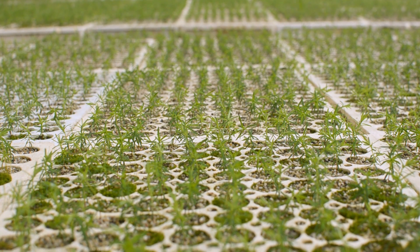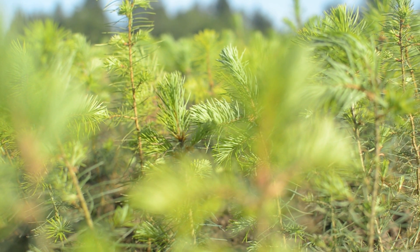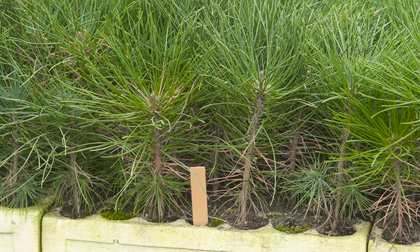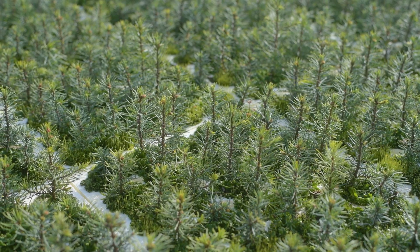Here at our greenhouses and nurseries we're growing seedlings that are specifically tailored to the final destination where they'll end up, so that they have the best chance of survival and grow into the great final product we're looking for. We grow about seven different species here at this facility, including Douglas fir, western hemlock, ponderosa pine, noble fir, grand fir, Sitka spruce, and western red cedar.